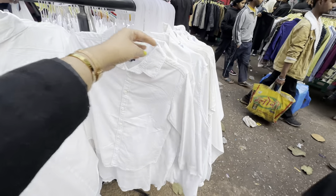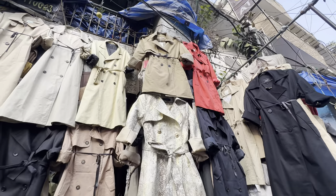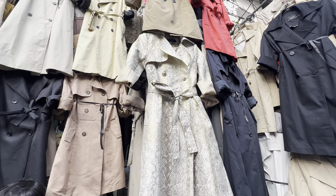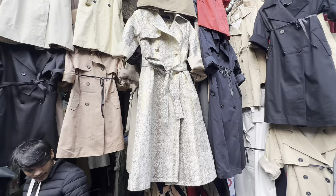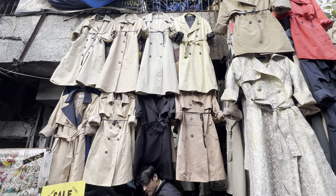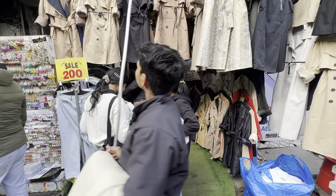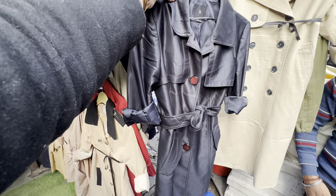So I thought of showing it to you — this is another hidden gem of Sarojini market, also near the Punjab National Bank ATM. In the main shop, you'll get party or long coat options. Winter is going and you'll get a discount rate at this time with a lower price on coats. But you can also do a lot of bargaining here.